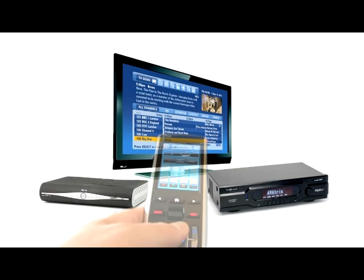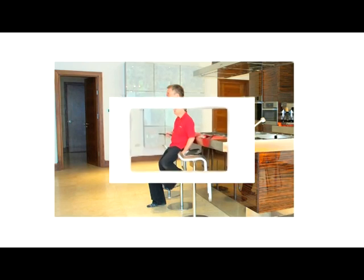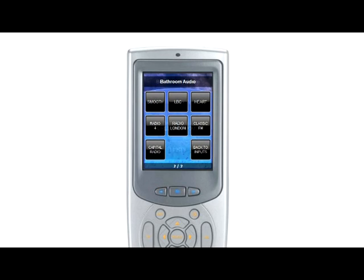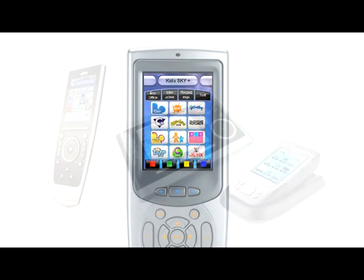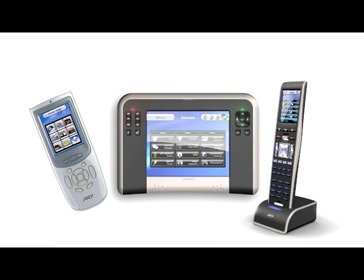It then displays the Sky selection controls for ease of use. Morban have developed their own on-screen programming using years of experience to make the control pages simple and easy to use. We offer a range of remotes which include the Philips Pronto and the RTI. Programming is always included in the price.